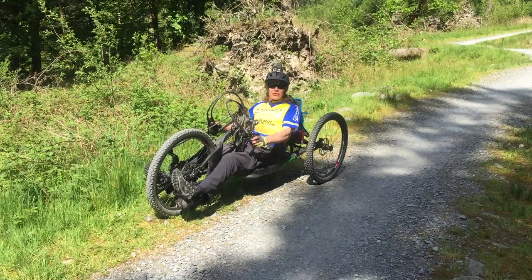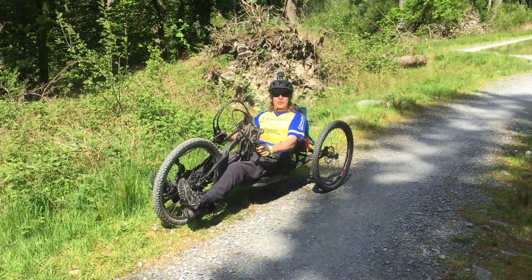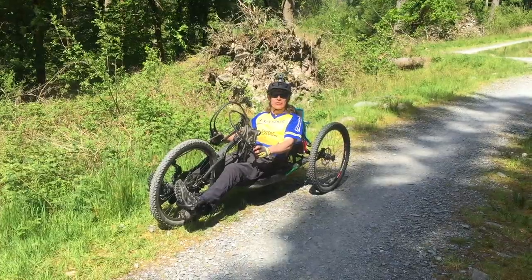On the trail there are several steep hairpin corners that are known as berms, and you need to make sure that you and your equipment can get around them safely.